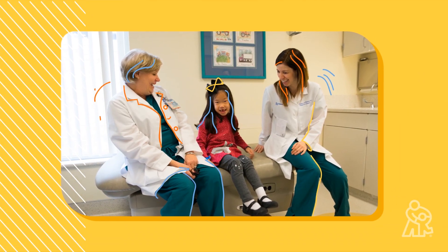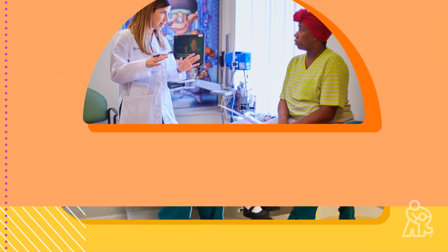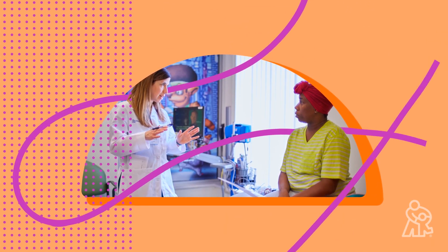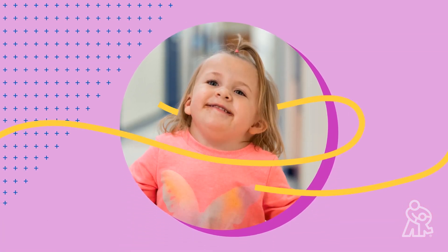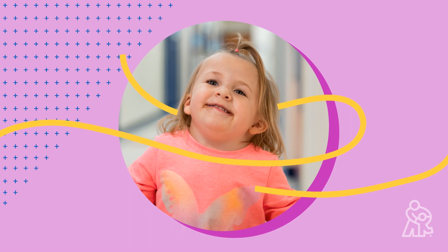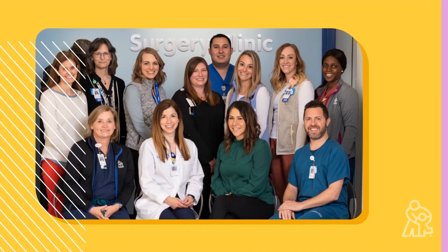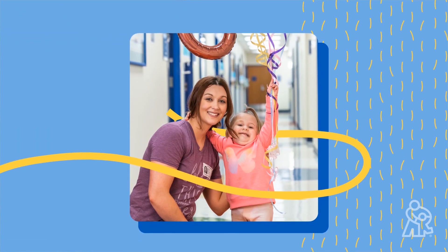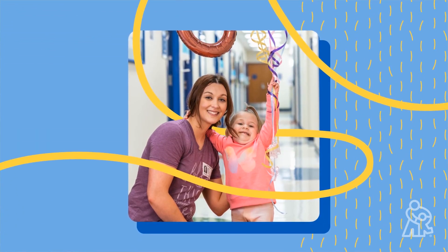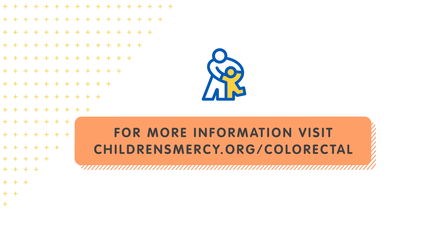We will be with you the whole way, guiding you as you care for your child through this process. And we'll be here after the surgeries too. As kids grow who were born with anorectal malformation, some may have trouble with constipation or need help controlling bowel movements. That's normal, and our team stays engaged and is here to help, whether your child needs regular follow-ups or more intensive care. For more information, visit childrensmercy.org/colorectal.